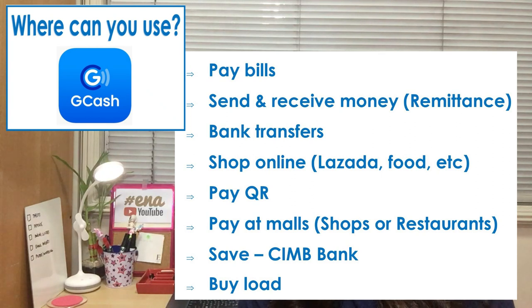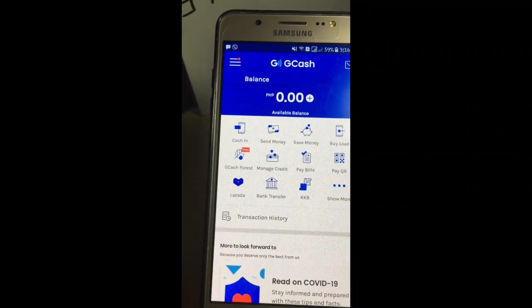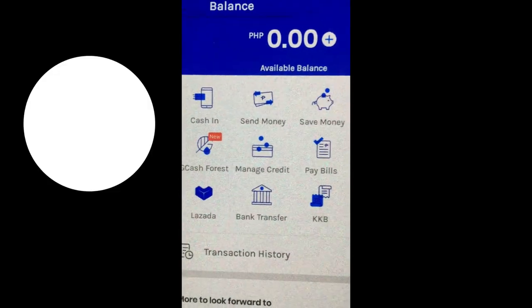You can also save through GCash — I think they have a partner bank for that. You can buy load, and you can even earn money through their referral program. You can refer somebody to use GCash, and when the person you referred registers, you get something — I think 50 pesos for every successful registration. Once you're inside the app, you'll see all the different services they offer: cash-in, send money, save, buy load, and more.